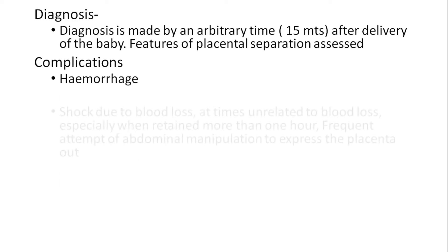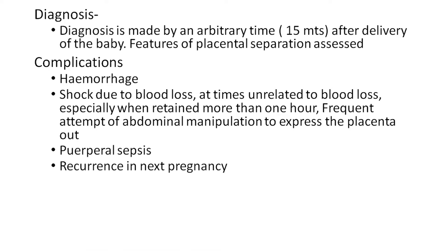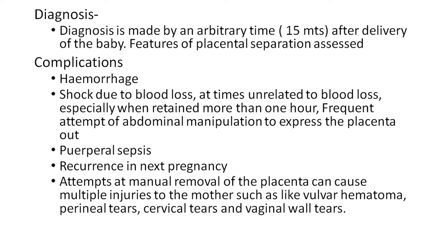The complications include hemorrhage; shock due to blood loss, at times unrelated to blood loss especially when retained more than one hour; frequent attempts of abdominal manipulation to express the placenta out; puerperal sepsis; recurrence in the next pregnancy. Attempts at manual removal of placenta can cause multiple injuries to the mother such as vulvar hematoma, perineal tear, cervical tear, and vaginal wall tear.